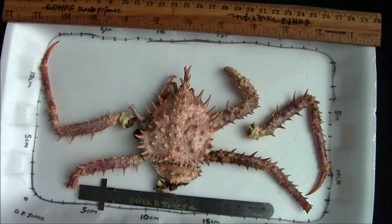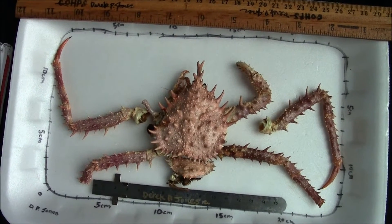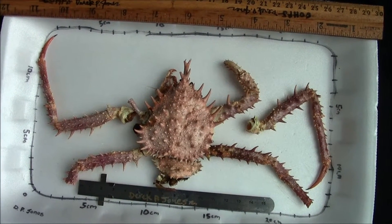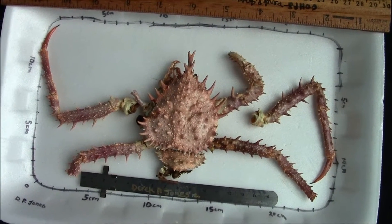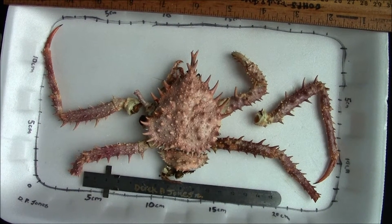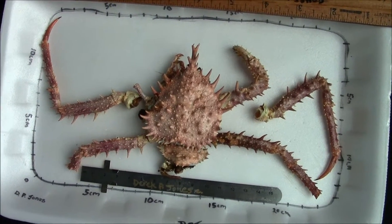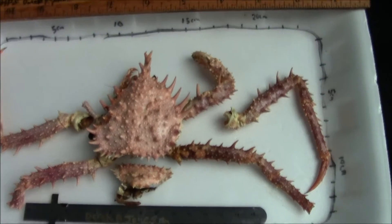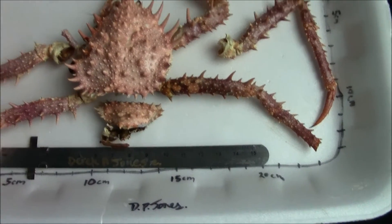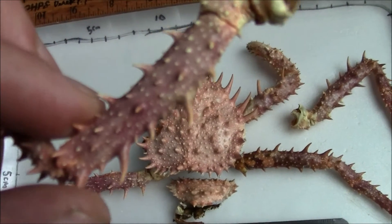Hello, Derek Jones here with a dead, dried out specimen of a deep sea king crab from probably 200 meters or more off Nova Scotia, Canada. I found this just like this, all dried, just like it had been polished.